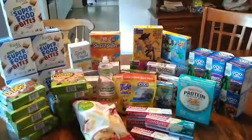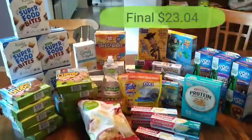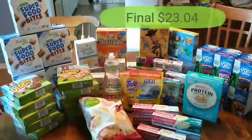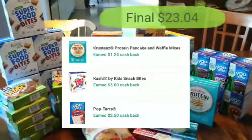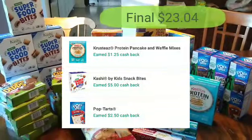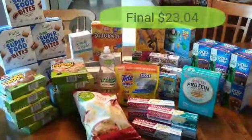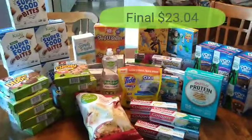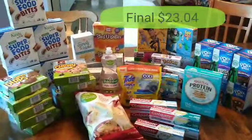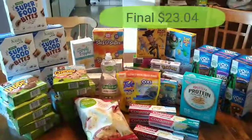One last look at all of this — after rebates, coupons, and Megasale prices, everything costs just $23.04. Lots of snack foods, but I'm actually planning on donating a lot of these to my kid's school since they're asking for snack foods. And of course, we can always use toothpaste, Tide, Palmolive, and all those great things. Definitely a really great week at Kroger for the Kroger Megasale.